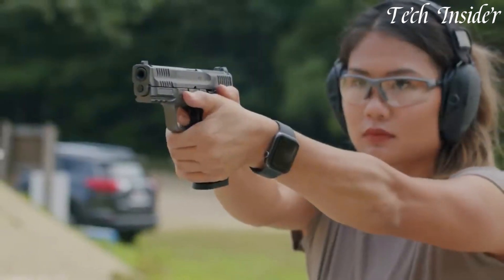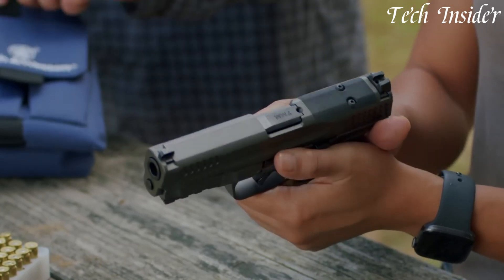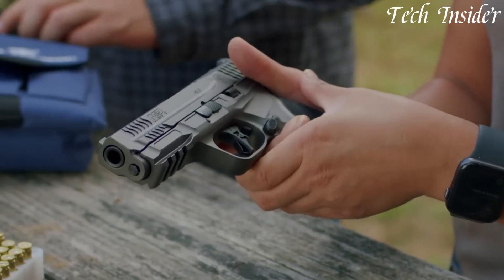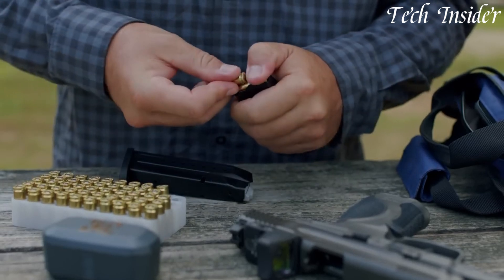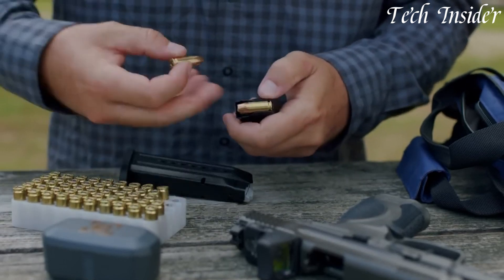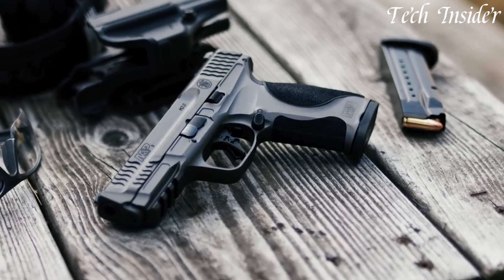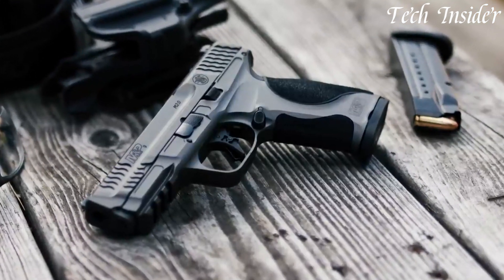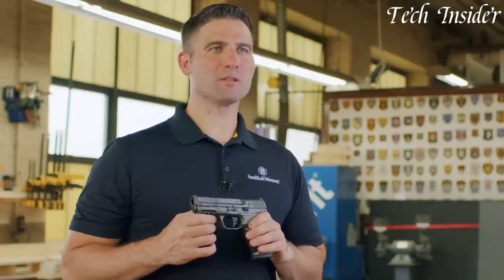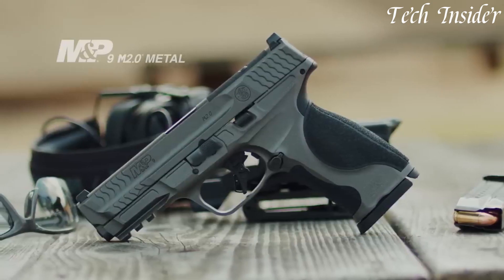Whether you're a law enforcement officer, competitive shooter, or firearm enthusiast, the Smith & Wesson M&P M2.0 Metal delivers reliable performance in a package built to last. Elevate your shooting experience with a firearm that exudes strength and precision, setting a new standard in the M&P legacy. The M2.0 Metal is a symbol of craftsmanship and dependability that stands the test of time, ensuring you're always ready for action.